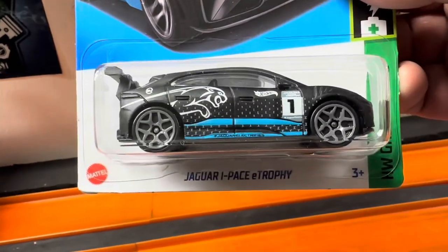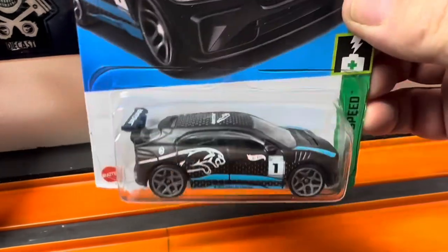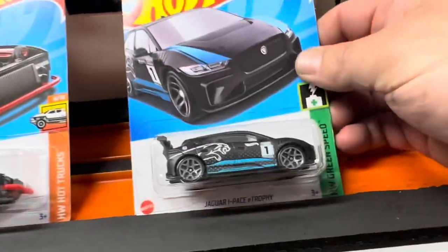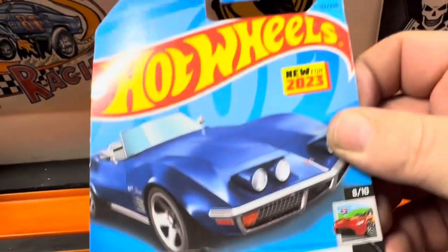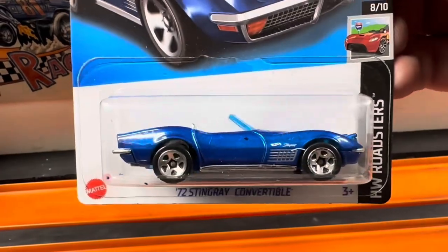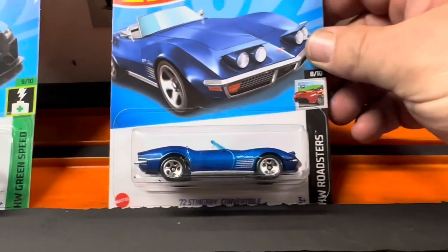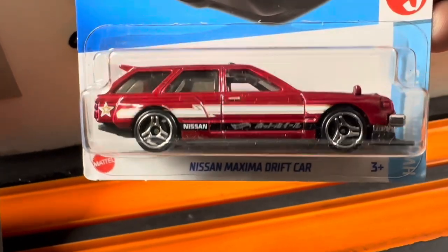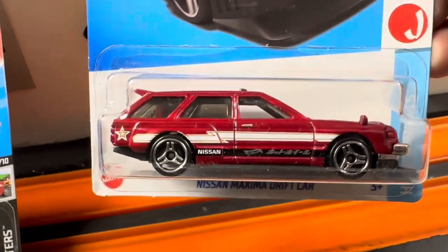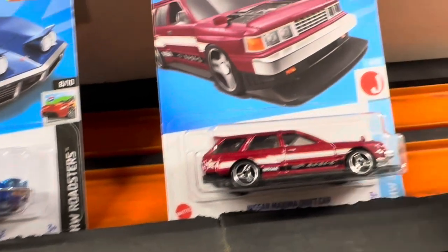We're going to throw another one of these Jaguar I-Pace E-Trophy cars on the track, see if we can find one that's maybe a little bit faster. Got this '72 stingray gray convertible, new for 2023 — sharp looking car, don't think it weighs that much. We've got this Nissan Maxima drift car in red.